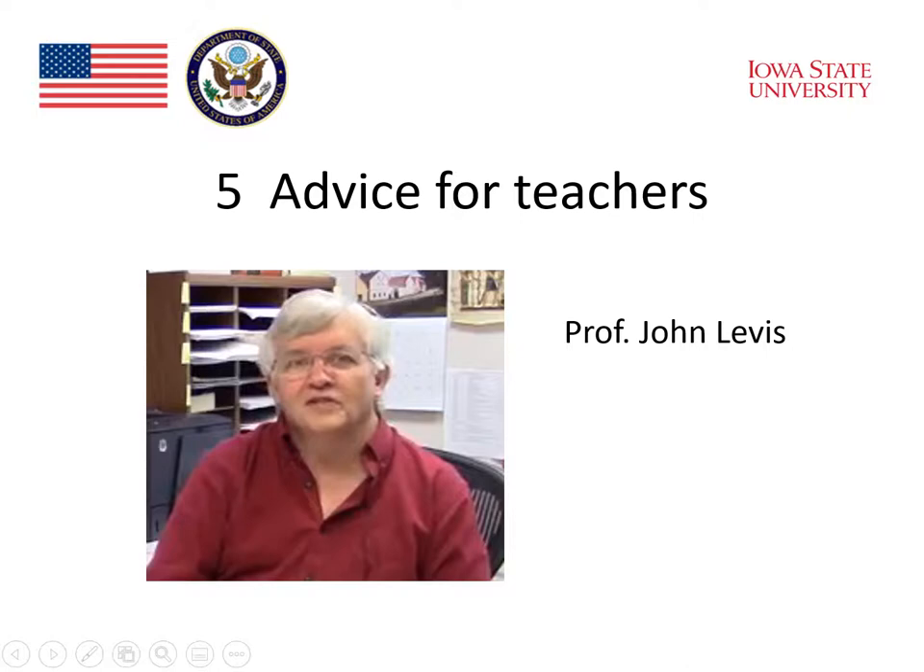What advice do you have for teachers about teaching speaking? To teach speaking, you have to always teach for both elements, for fluency and for accuracy. Learners of a language need to just feel comfortable producing language and not worrying so much about whether it's right or wrong. But at some point, they also need to work on places where accuracy matters, and these two things should be separated.